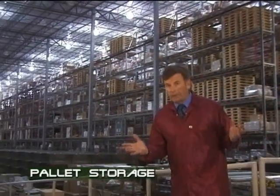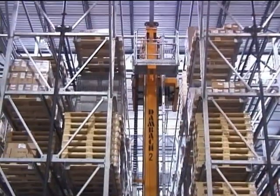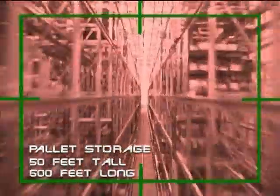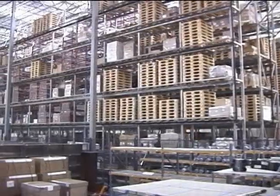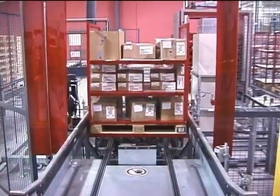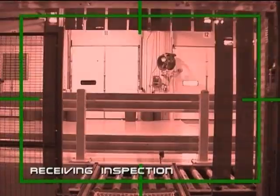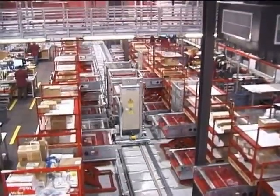Conveyors deliver the pallets and merchandise to the pallet storage area — miles and miles of racks, 50 feet tall, 600 feet long. Three massive cranes place the pallets in these racks for temporary parking. Though some pallets are stored here, most newly received components continue on to receiving inspection as soon as an opening is created. Elevators hoist the cubes of merchandise to receiving inspection, strategically located directly above the receiving docks.